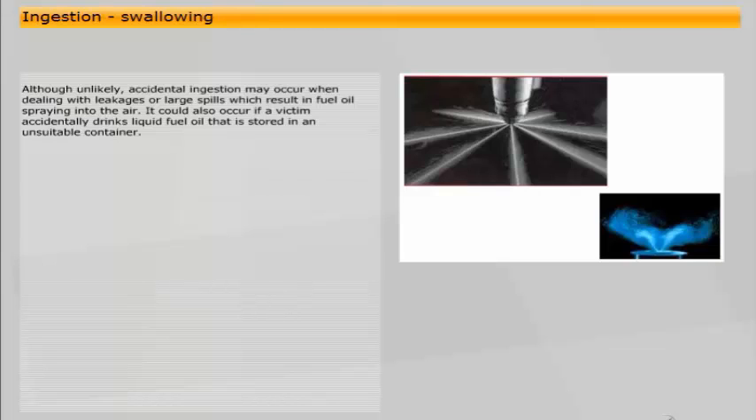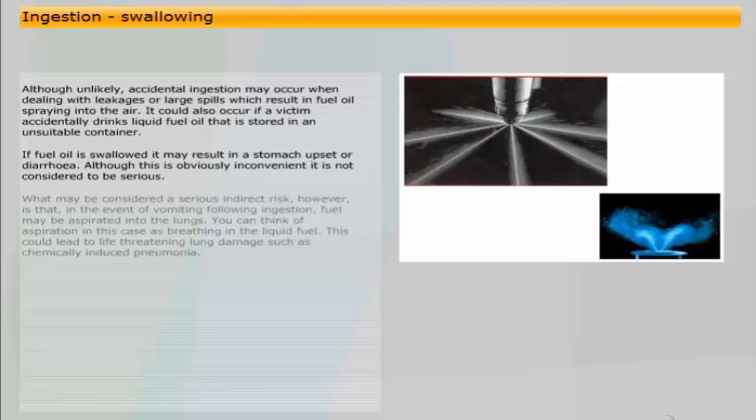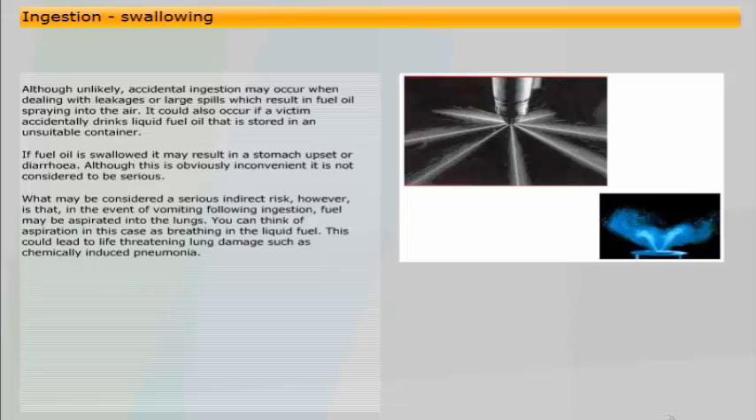Although unlikely, accidental ingestion may occur when dealing with leakages or large spills which result in fuel oil spraying into the air. It could also occur if a victim accidentally drinks liquid fuel oil stored in an unsuitable container. If fuel oil is swallowed, it may result in a stomach upset or diarrhoea. Although this is obviously inconvenient, it is not considered to be serious. However, a serious indirect risk is that in the event of vomiting following ingestion, fuel may be aspirated into the lungs — that is, the liquid fuel is breathed in — which could lead to life-threatening lung damage such as chemically induced pneumonia.